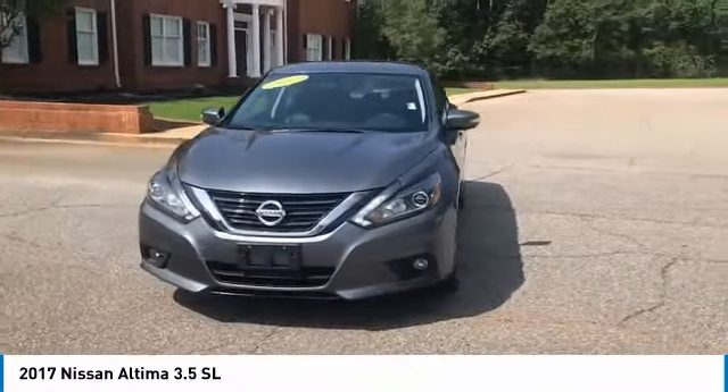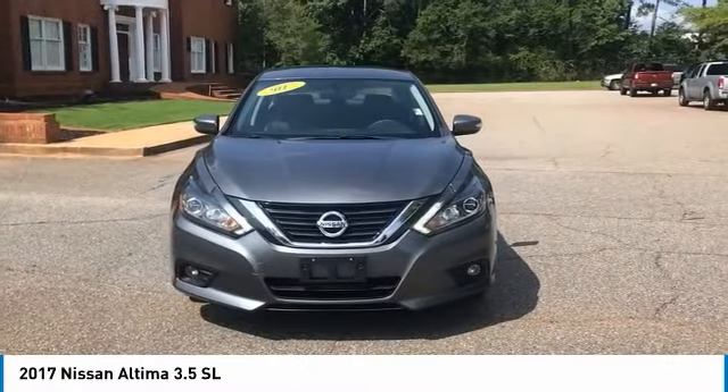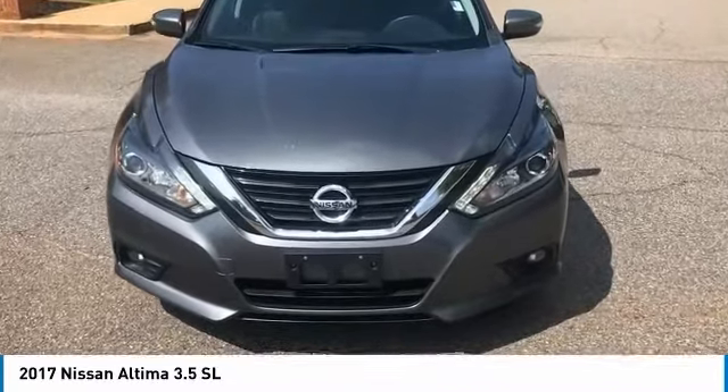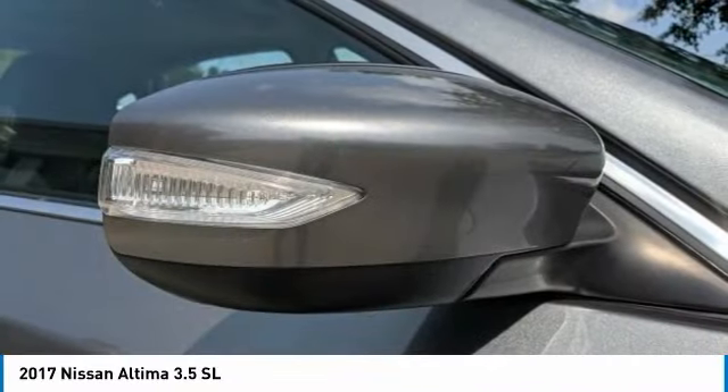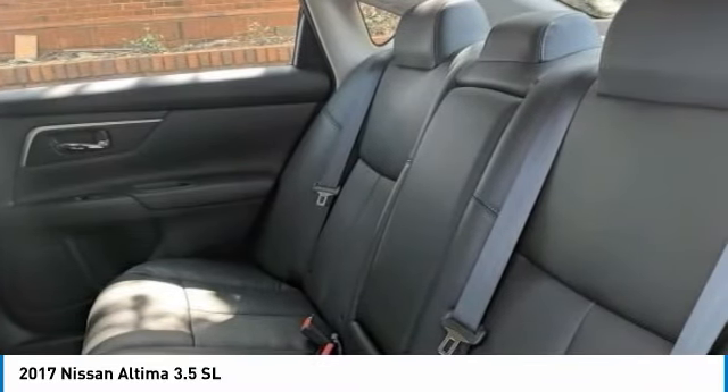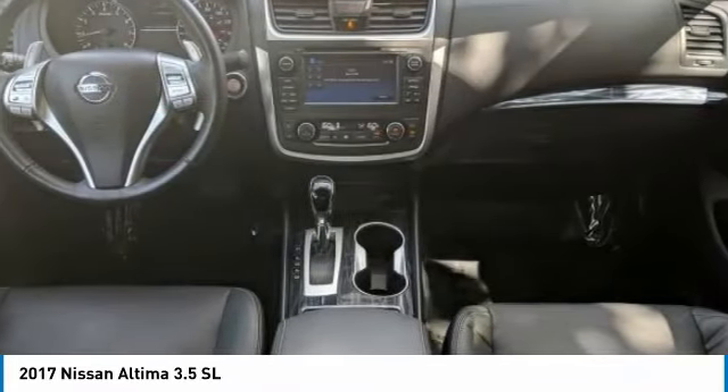Here are some of this vehicle's great options: keyless entry, stability control, traction control, navigation system, remote engine start, power passenger seat, anti-lock braking system, steering wheel audio controls, backup camera, and Bluetooth.